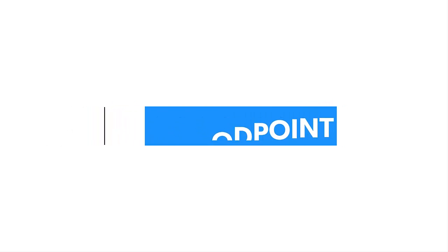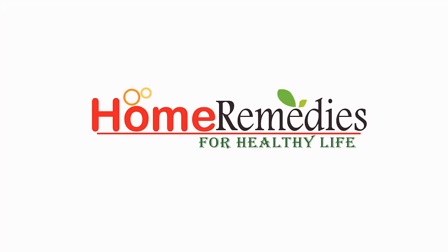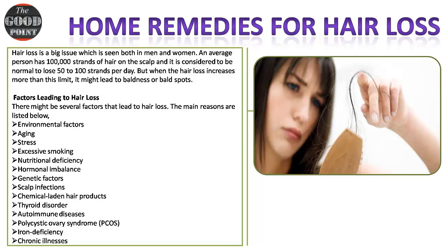Welcome to The Good Point — home remedies for healthy life. Home remedies for hair loss: hair loss is a big issue which is seen both in men and women. An average person has 100,000 strands of hair on the scalp, and it is considered normal to lose 50 to 100 strands per day. But when hair loss increases more than this limit, it might lead to baldness or bald spots.